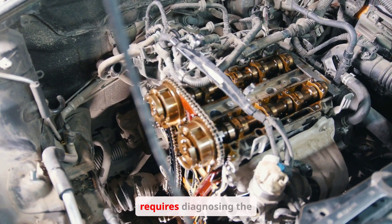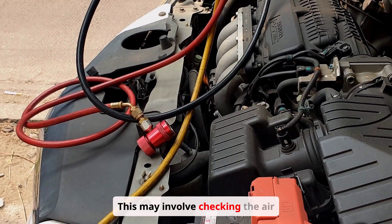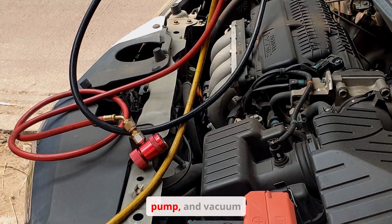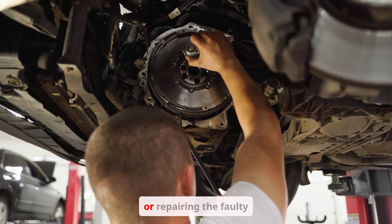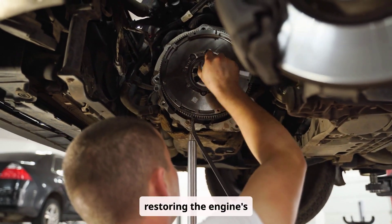Fixing a loss of power requires diagnosing the root cause. This may involve checking the air filter, fuel pump, and vacuum lines. Replacing or repairing the faulty component is crucial for restoring the engine's performance.